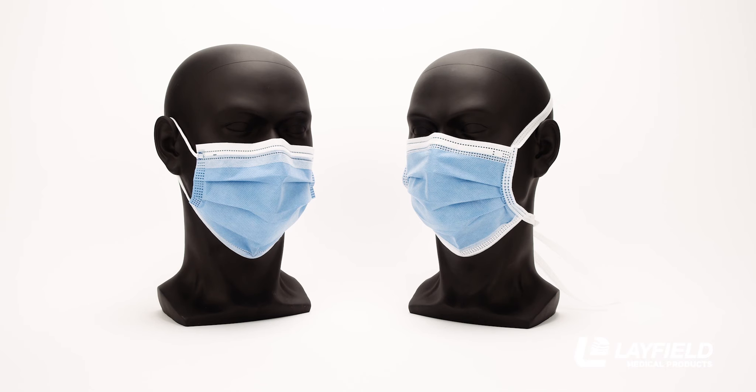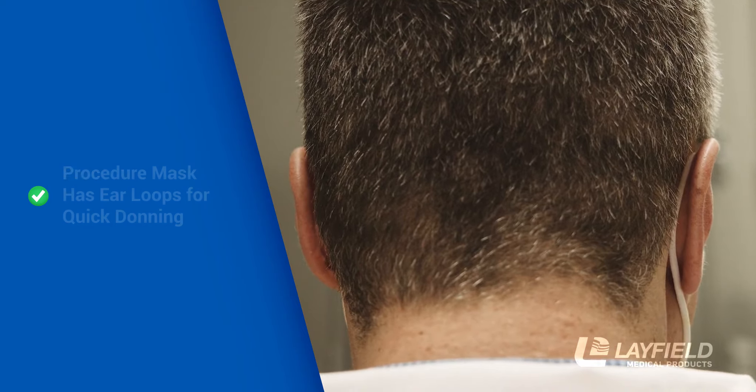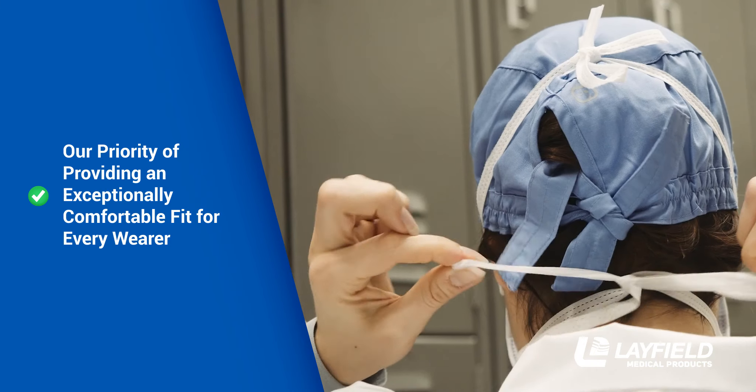Choose from two medical face mask styles. The procedure mask has ear loops for quick donning, while the surgical mask has head ties that can be adjusted for fit, in line with our priority of providing an exceptionally comfortable fit for every wearer.